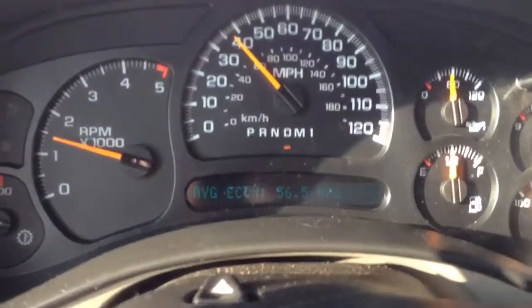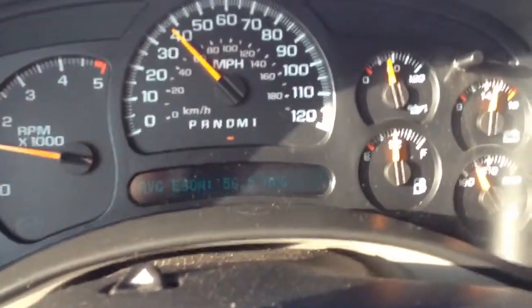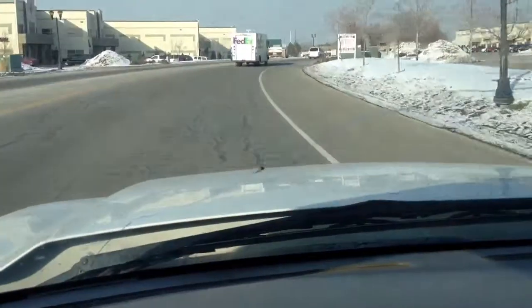Right now I have the natural gas system on. We've been about 56 miles to the gallon. As you can see, some extreme savings on normal.